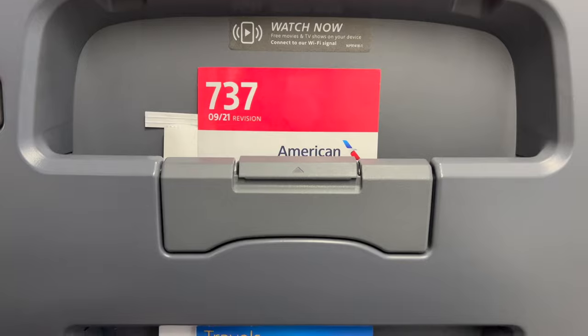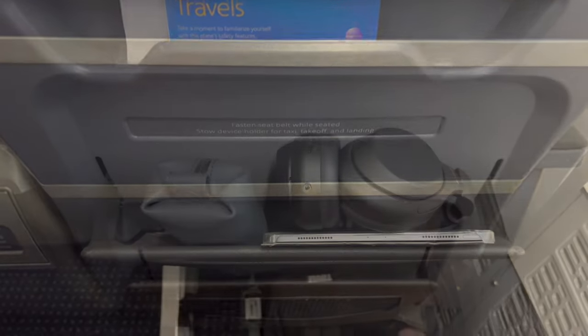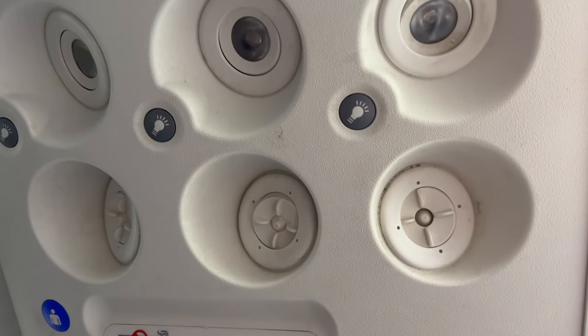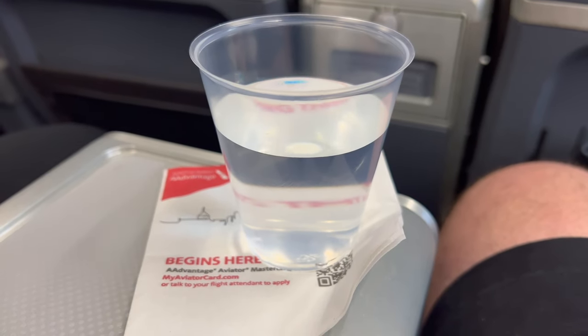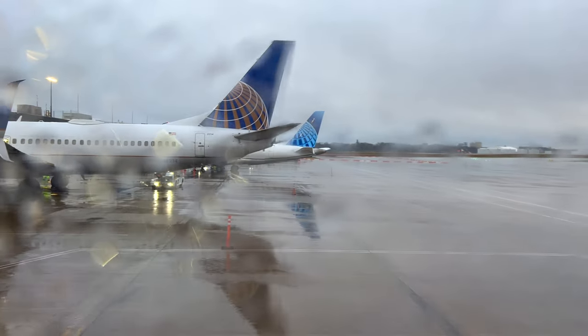I'll explain what you're supposed to do without a monitor in a moment, but first I just want to show a sturdy and large seat pocket which I really appreciate — often they're floppy or just too tight. I also appreciate the overhead individual air nozzles. Pre-departure drinks were offered and passengers were able to choose the drink of their choice. I went for a vintage water served in an extra-cheap-feeling plastic cup.